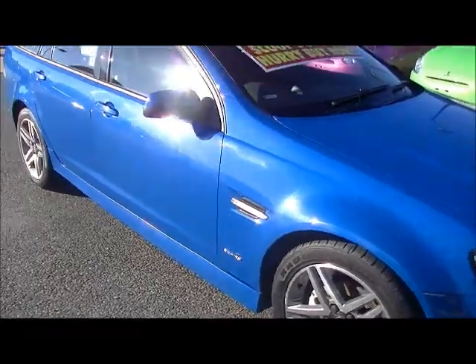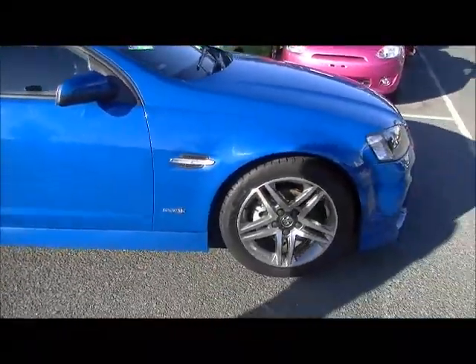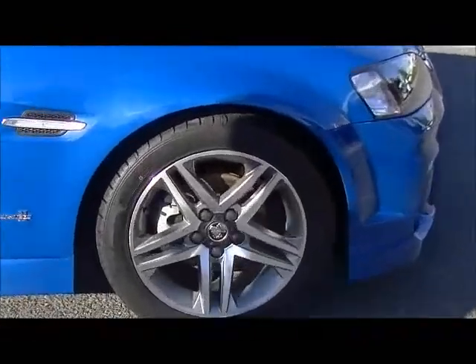As we move around down the driver's side of the car, you'll notice it's fitted with factory 18-inch alloy wheels, and we have actually gone to the extent of putting four brand new tyres on this car as well. So your rubber all round is brand new.